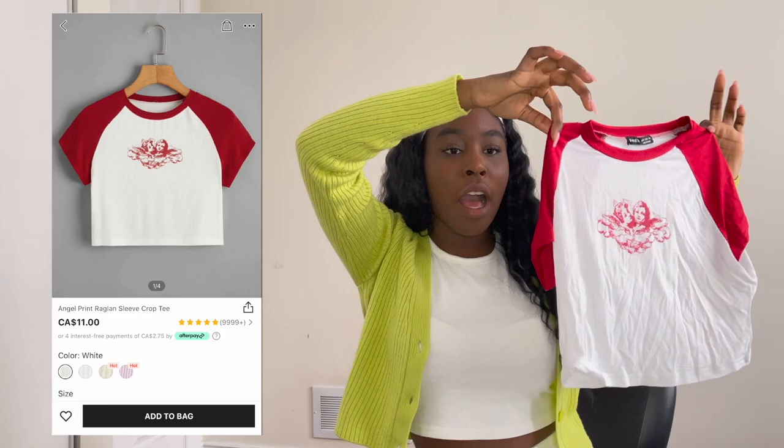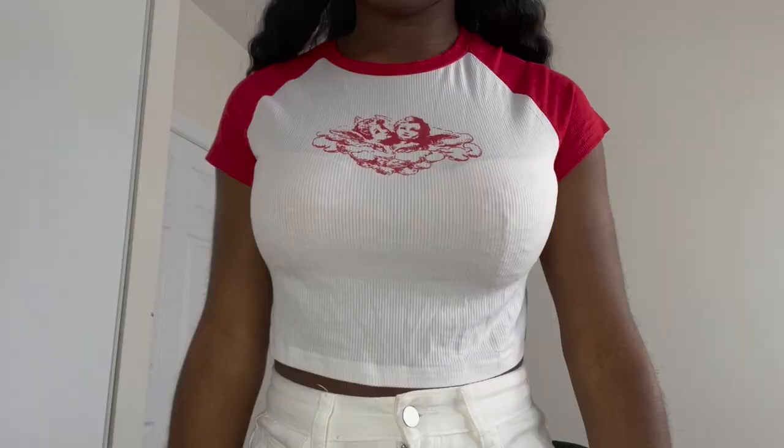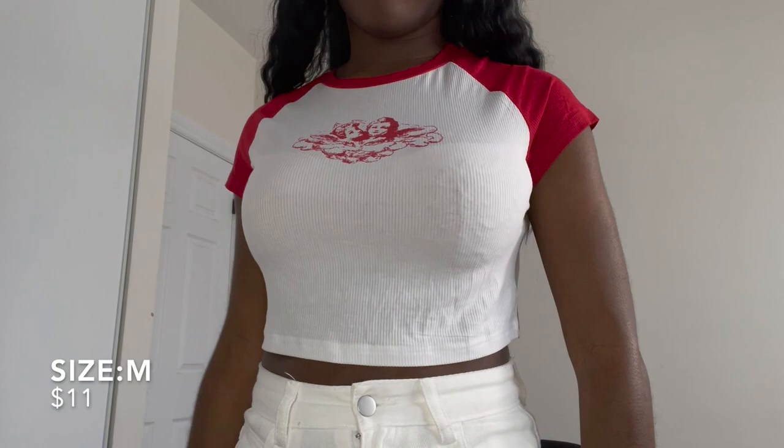The next thing I got is this top. I just thought it was super cute. I would pair it with some white jeans and maybe some Air Forces. The quality is pretty lightweight, so I'd say it's nice for summer but I wouldn't really recommend it for winter. It was pretty cheap and it feels a little cheap, but you get what you pay for. Overall I don't think it's bad. I got it in a size medium. Sizing on Shein is kind of a hit or miss — you really have to look in the comment section and see what other people got.